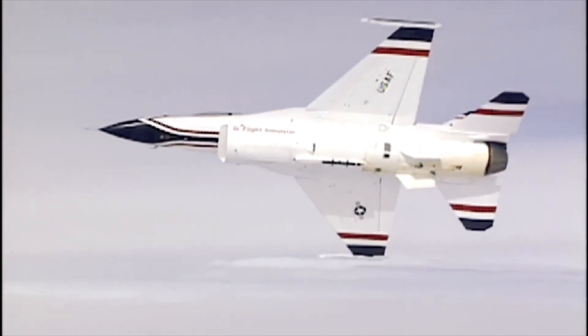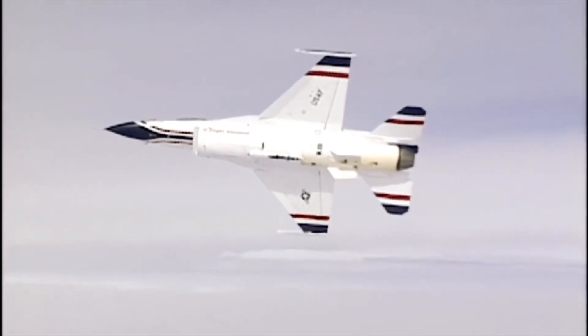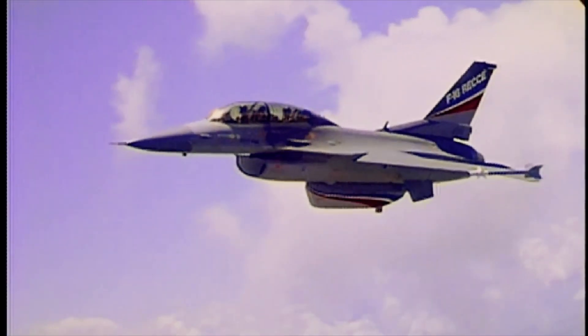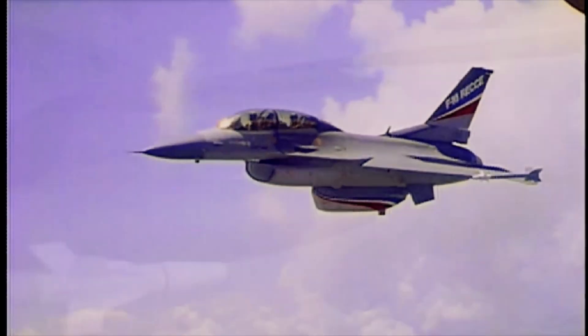A unique Lockheed Martin fighter jet trainer called the Vista X-62A has become the first tactical aircraft to be controlled by artificial intelligence, taking to the air for over 17 hours during a test flight from Edwards Air Force Base in California.